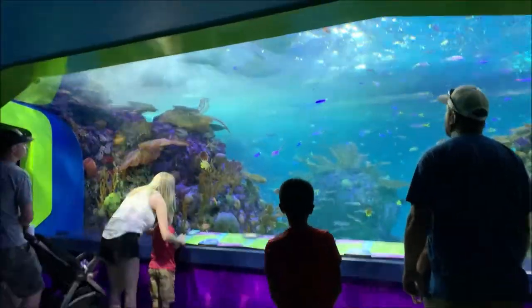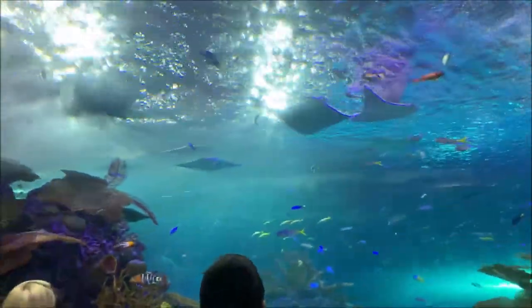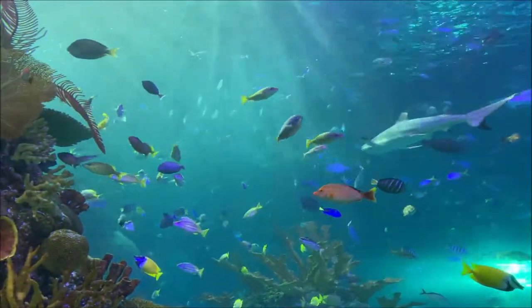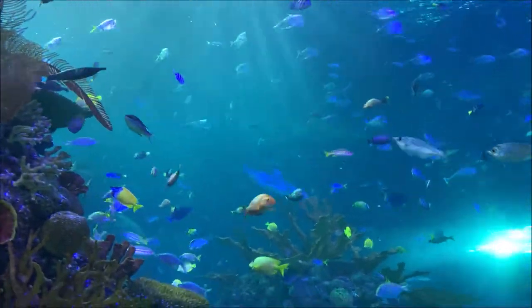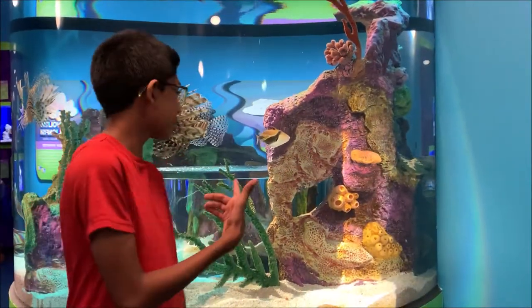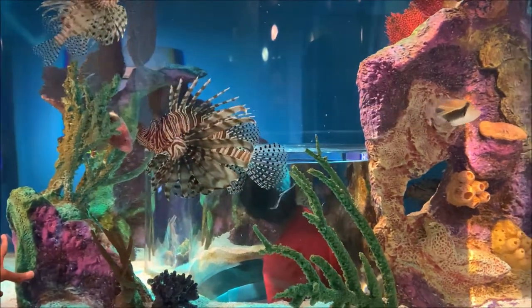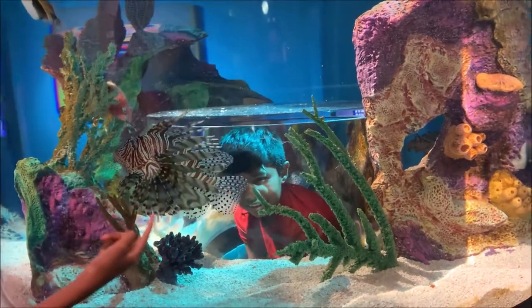This is one of the emperors. There are many manta rays, and there's a shark right there too. Actually it's called a honeycomb leopard ray. Yeah, this is an aquarium — awesome, isn't it? That's super cool. There's a lionfish right here too.